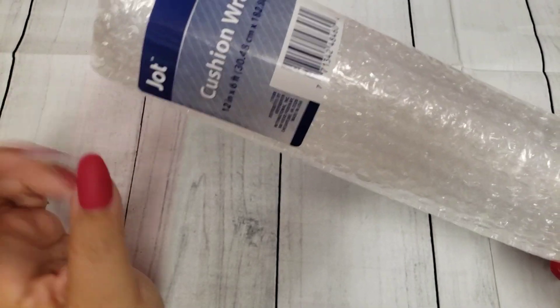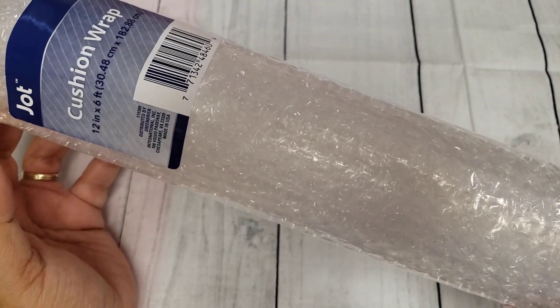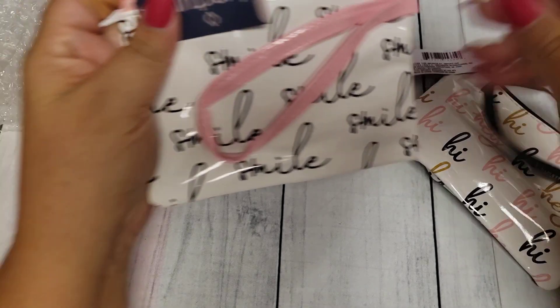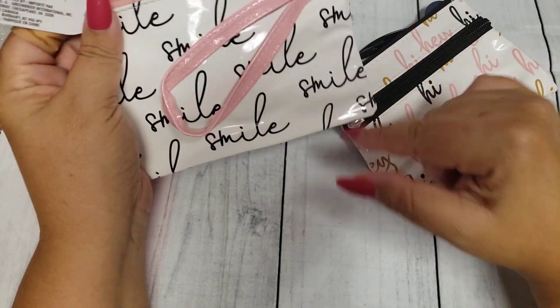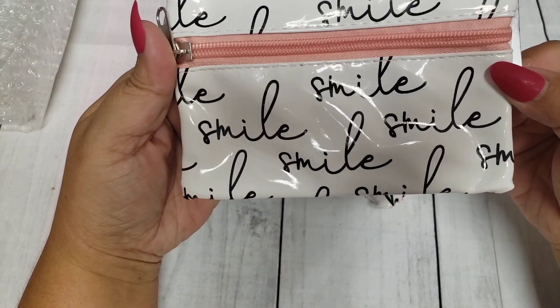Starting with Dollar Tree, I picked up this drop cushion wrap — sometimes they're there and sometimes they're not, so I went ahead and grabbed it because I'm going to need that for something to ship in the future. And they have these cute little tiny wristlets; they had about two other designs, one was black with some lettering, but I just went ahead and grabbed these two here.